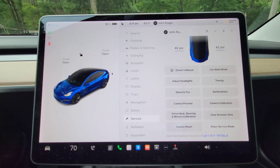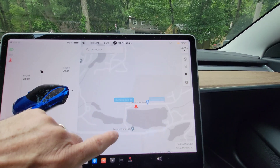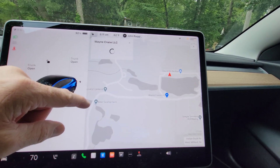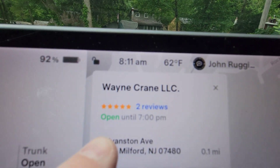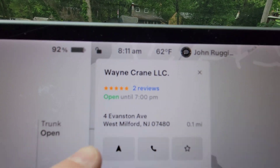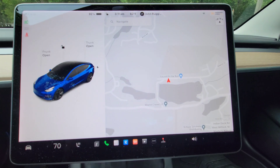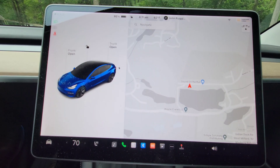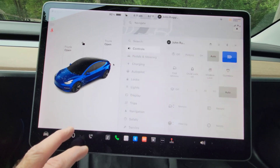When you're navigating to places, it will now show if things are open or closed. You can see right here it says 'Open until' — so that's a new feature. It shows you for different points of interest whether or not they're open or closed. That's brand new and I really like that a lot.